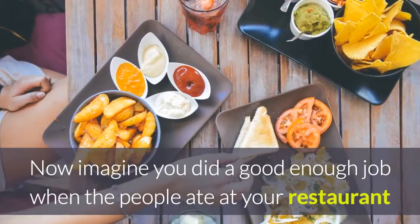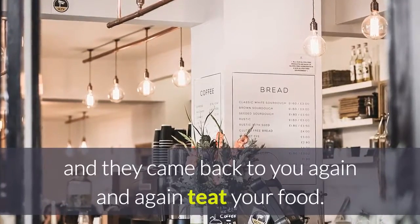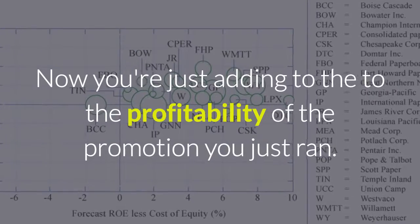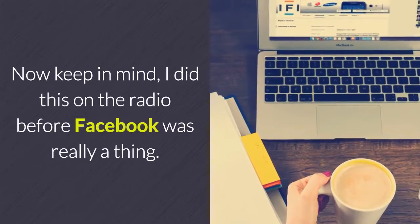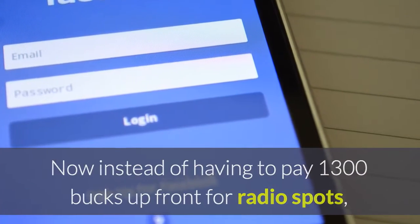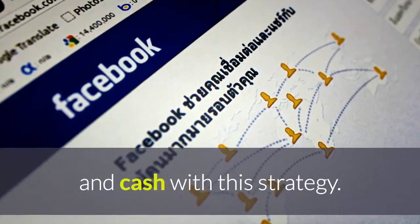Now imagine you did a good enough job that those people came back to your restaurant again and again after collecting their runner-up prize — you're just adding to the profitability of the promotion. Keep in mind, for this example I did this on the radio before Facebook was really a thing. Now instead of paying $1,300 up front for radio spots, you can invest $100 a week on Facebook and create these new sales, new customers, and cash with this strategy.